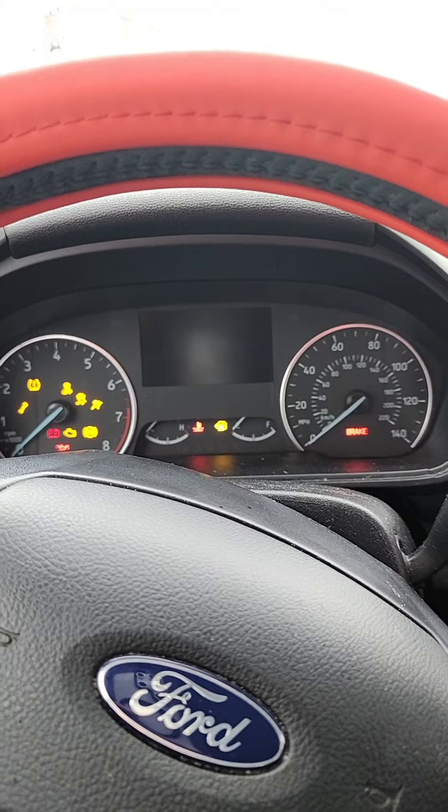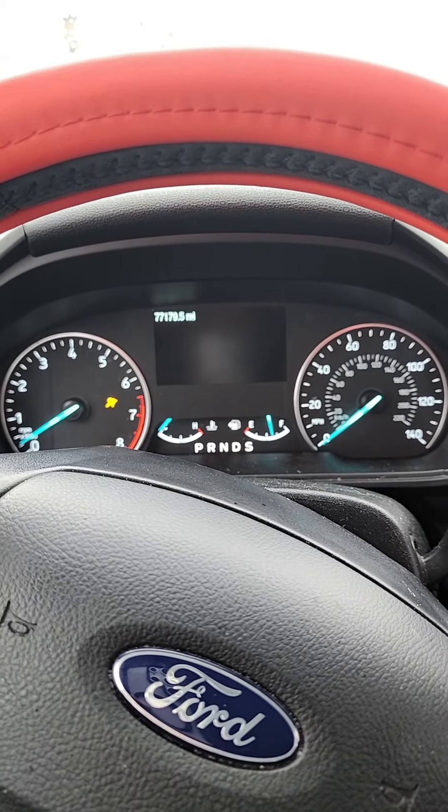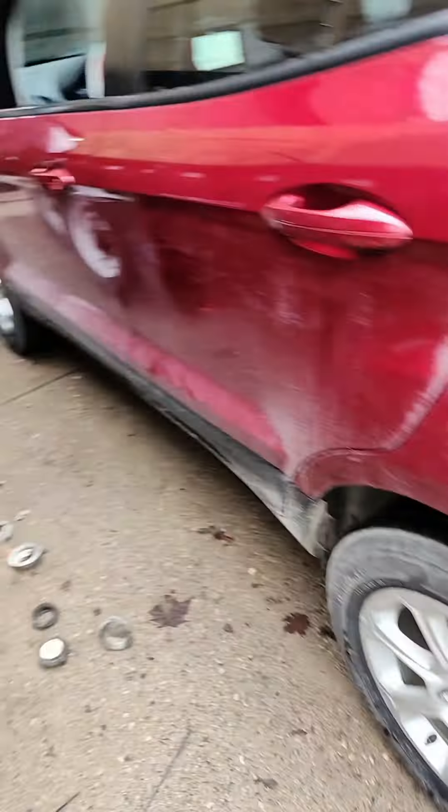Moment of truth. Well, that seems like a crank no-start. Looks like I'm pushing it inside. If I had bays open at the time, I would have had the tow truck drop it off inside, but that wasn't the case. Got it from over there to over here — we're almost in, and I'm out of breath.